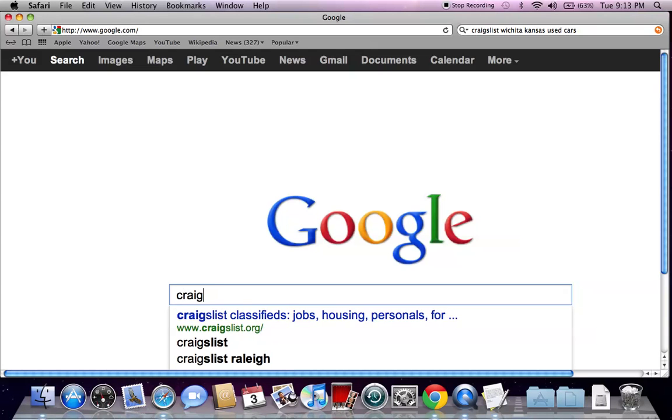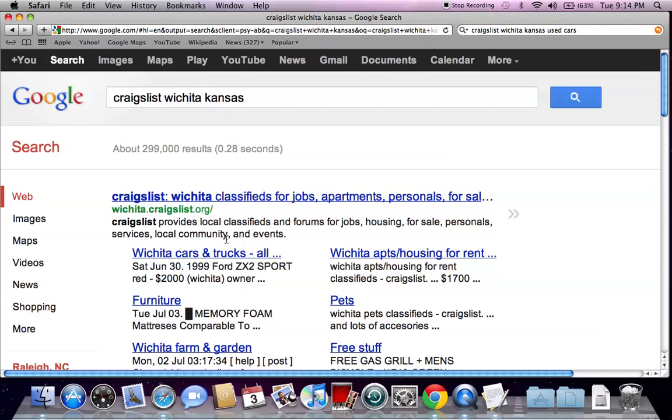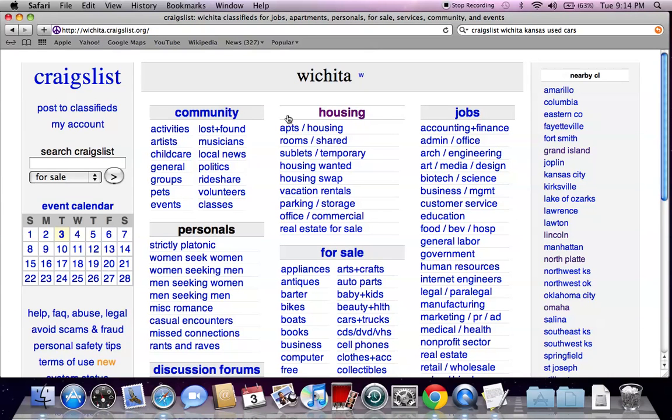Go to google.com and type in Craigslist Wichita Kansas and hit enter. The first website you're going to see is wichita.craigslist.org. Go ahead and click there and it's going to take you to the generic Craigslist page with Wichita up top.